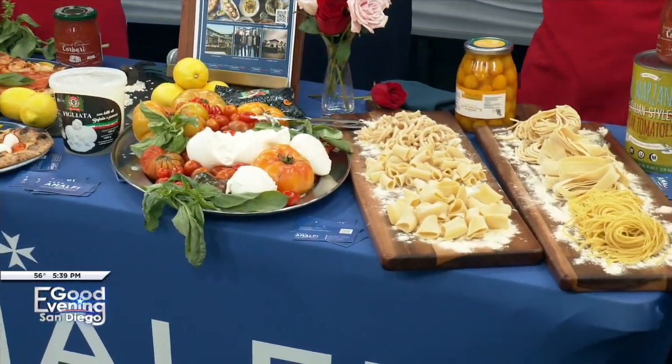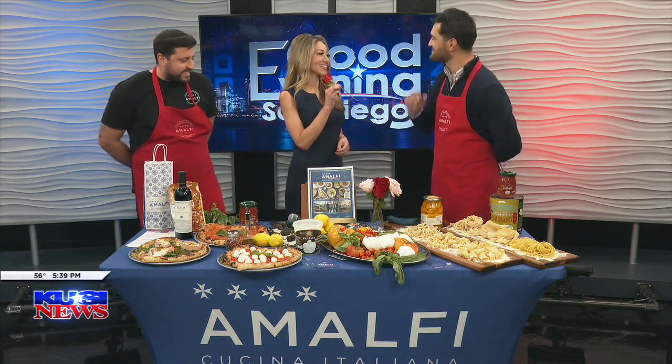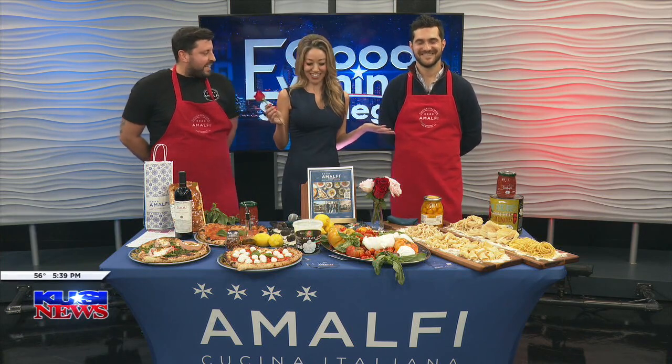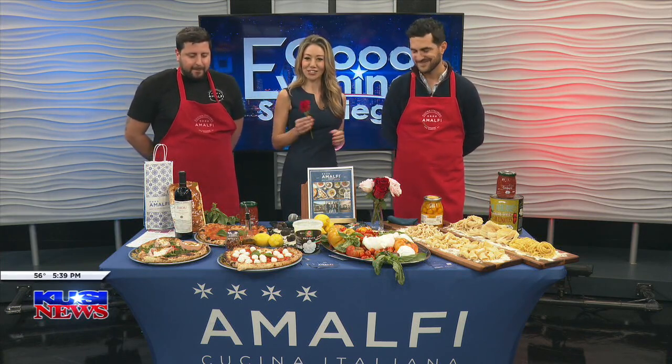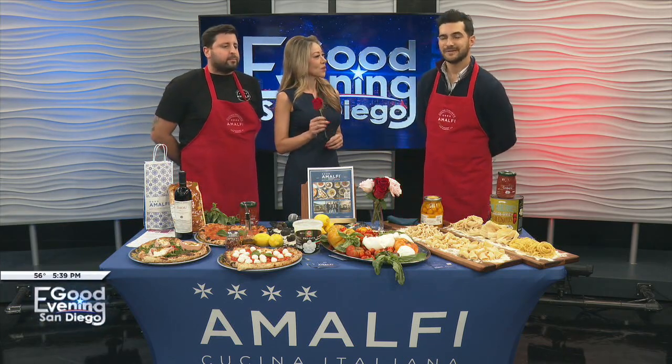So you have three locations — San Marcos and your newest one in Carmel Valley. Congratulations on everything you're doing, and bon appétit! Hey, we got something for you. Grazie! Buon appetito — Almalfi Cucina. That's how we're celebrating National Pizza Day. And before we go, we've got to sing the lyrics to the Dean Martin song. Let's do it!